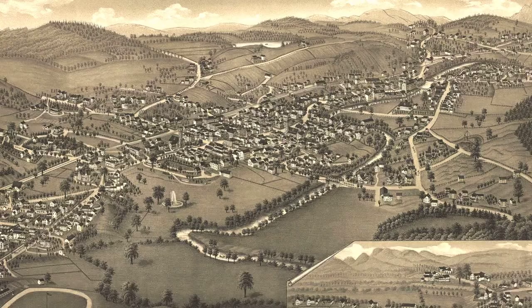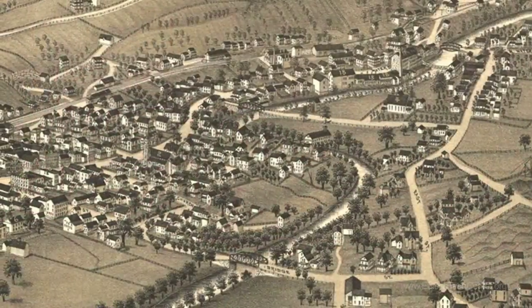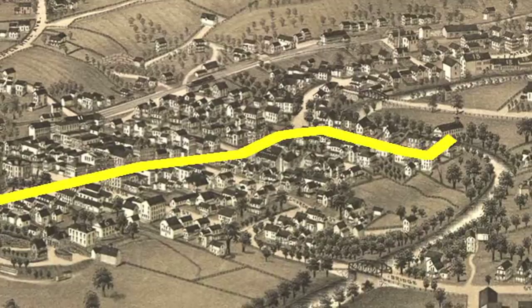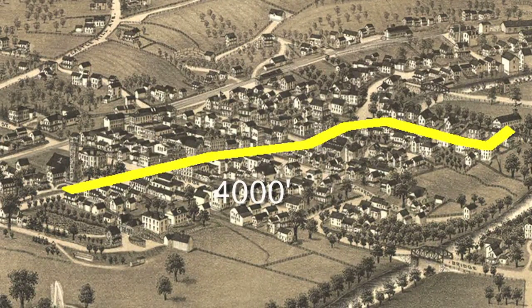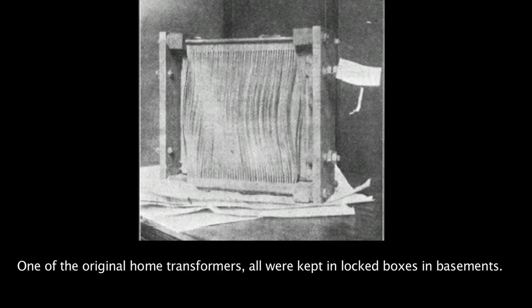He got a Westinghouse steam engine and a Siemens, a German alternating current generator, and he set them up in an old factory in Great Barrington. He strung wire out and he lit stores and businesses on Main Street in Great Barrington with alternating current, using transformers to step the voltage up and step it back down again.